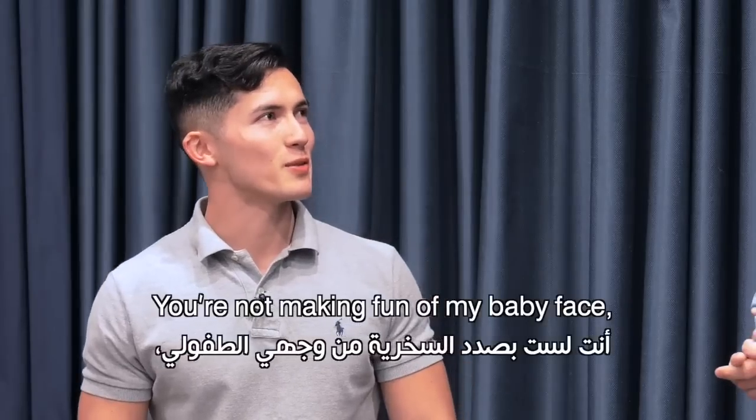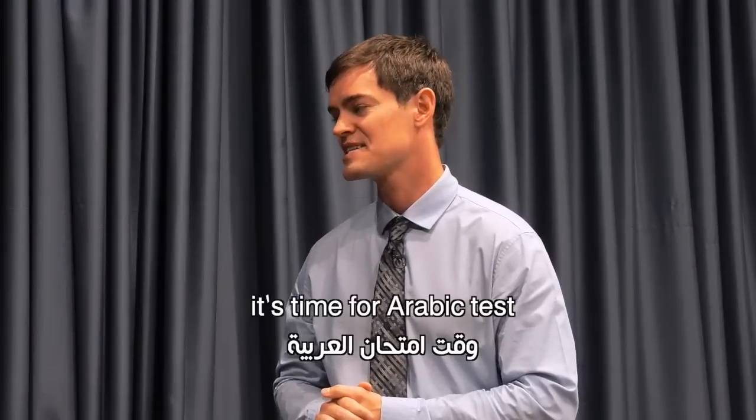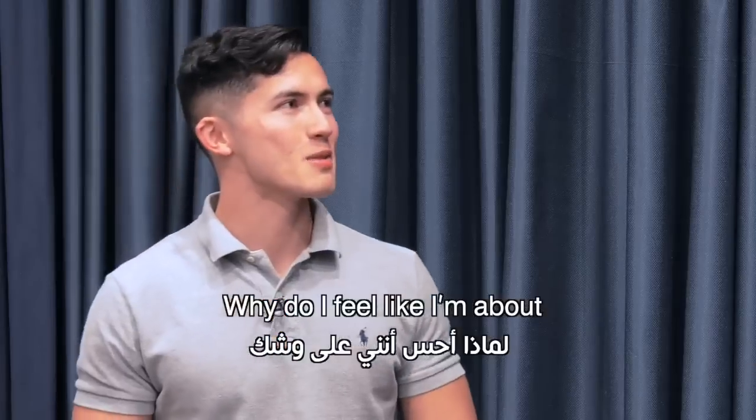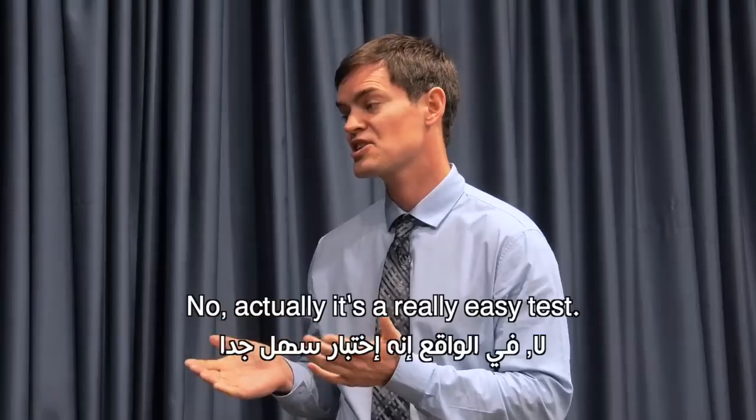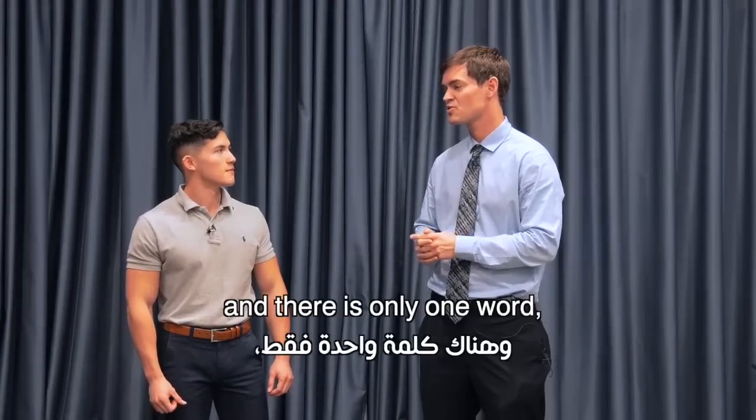You're not making fun of my baby face, are you? Oh no, Sean, I wouldn't do that. We're friends. I was just saying that it's time for our Arabic test. Oh, that's great. Why do I feel like I'm going to be publicly humiliated? No, actually, it's a really easy test. It's a multiple-choice vocabulary test, and there's only one word.